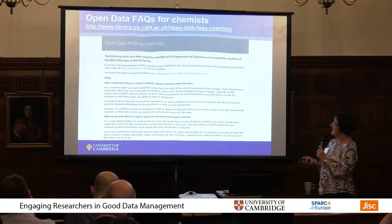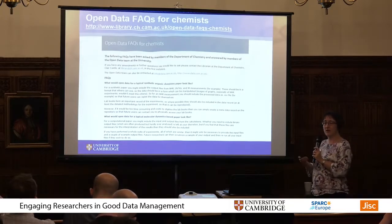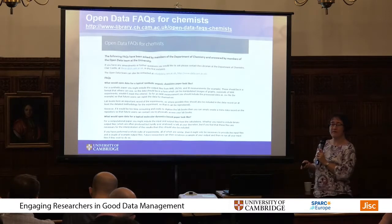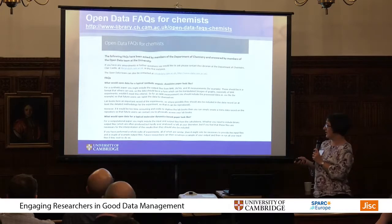Another thing I've done is posted open data FAQs for chemists on our library open data website. These derive from information sessions that the OSC did in our department, and always one of the first questions is: what is it that I'm supposed to share? What would my chemistry paper particularly look like? So that's aiming to address that.